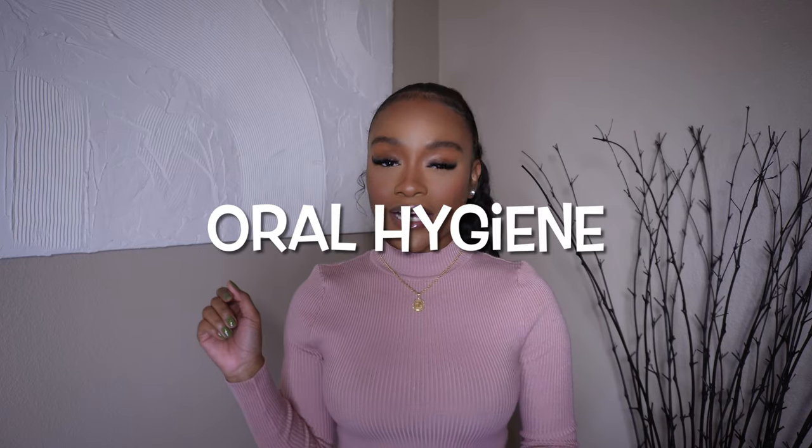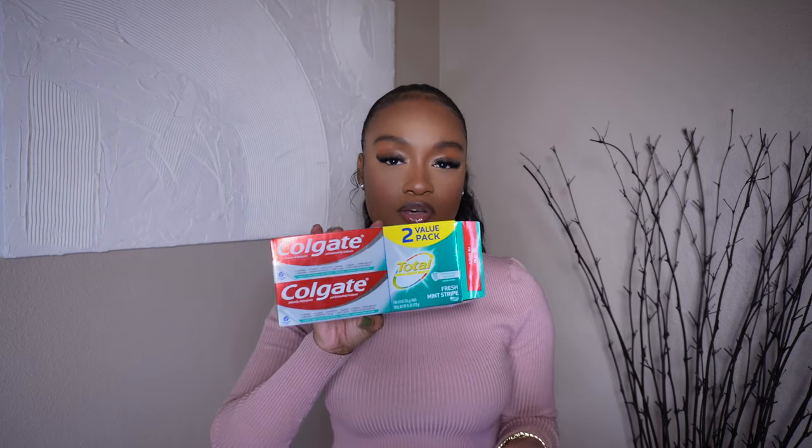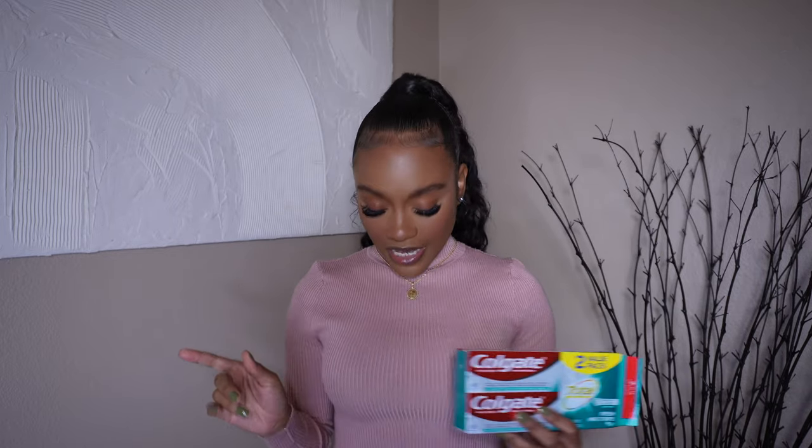Next we're getting into oral hygiene. First I like to use these Colgate medium extra clean toothbrushes — they come in a four and six pack in different colors. I like to change this out every two to three months, closer to two months. For toothpaste I get the Colgate Total — I like to get the gel because the paste is just chalky. I recently got an electric toothbrush from Amazon and I do not like it — I don't know if it's something you have to get used to.